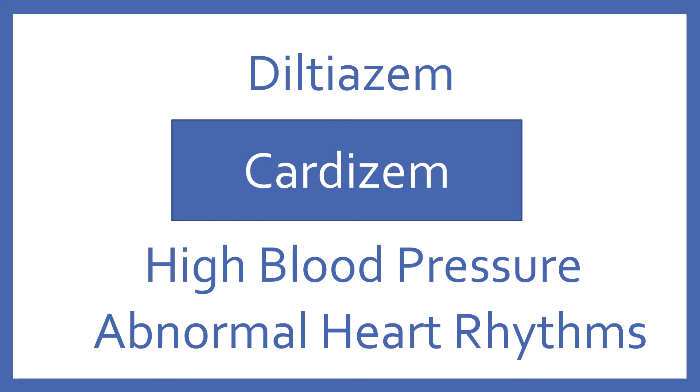Diltiazem, brand name Cardizem. Diltiazem is a calcium channel blocker for high blood pressure and abnormal heart rhythms.